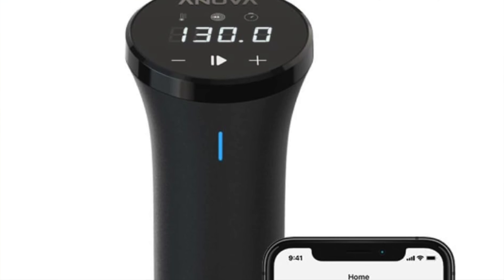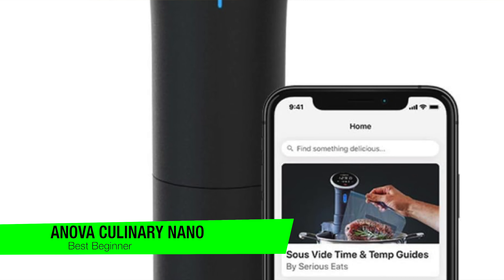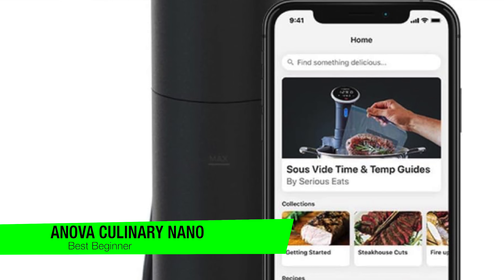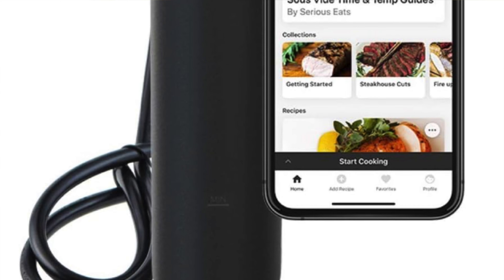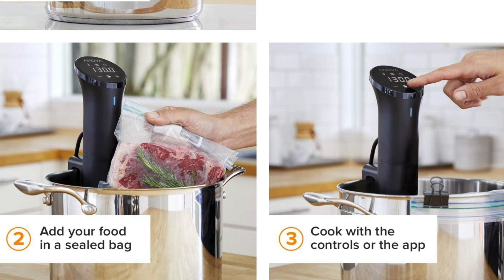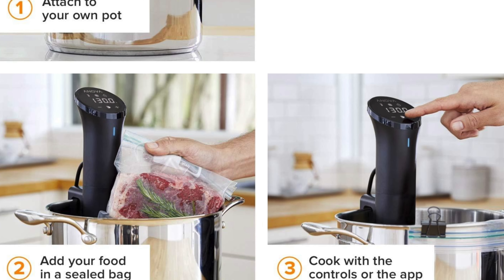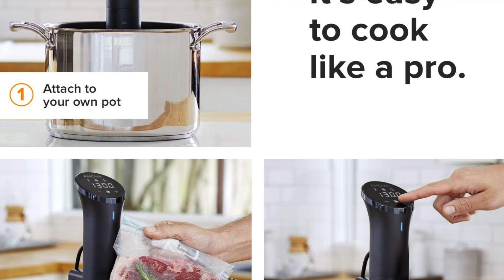The next one on the list is my recommendation for the best option for beginners — this is the Anova Culinary Sous Vide Precision Cooker Nano. This is a device perfect for sous vide novices, like a training bicycle for the kitchen. It's the kind of gadget that says 'I'm new to this but I want to look fancy while I learn' — like the little brother of the sous vide world trying to keep up with the bigger siblings.